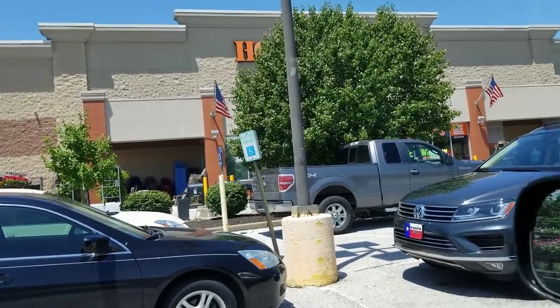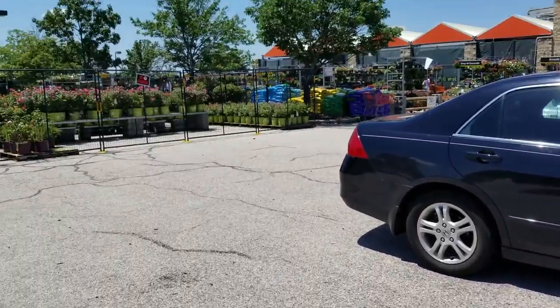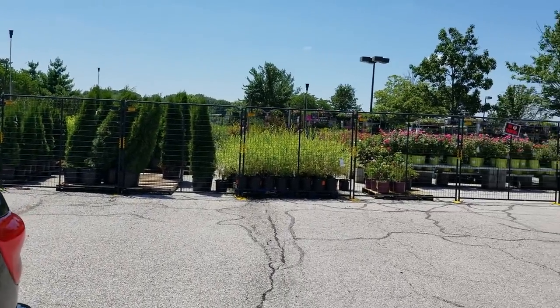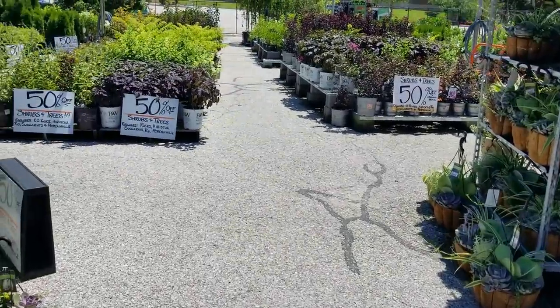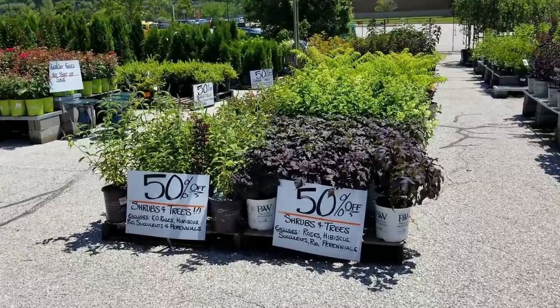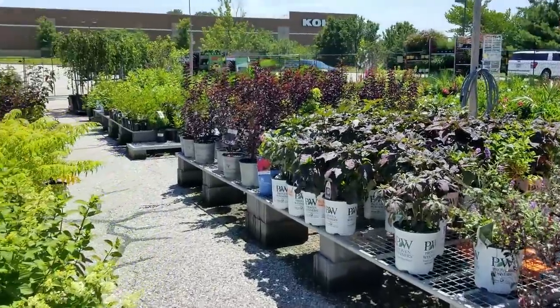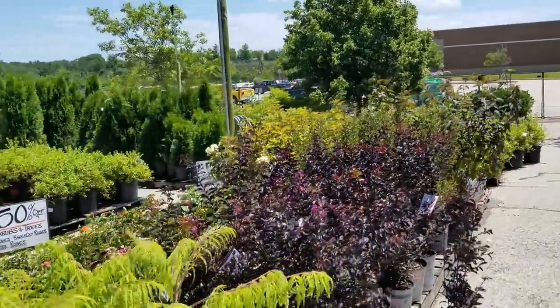Walgreens was really crowded. I had to whisper everything while I was in there. I didn't get those little lantern things — there's no point, nothing to see. 50% off shrubs and trees. Do y'all have any skip laurels? That'd be nice. Probably not. I don't normally see those at the big box stores.